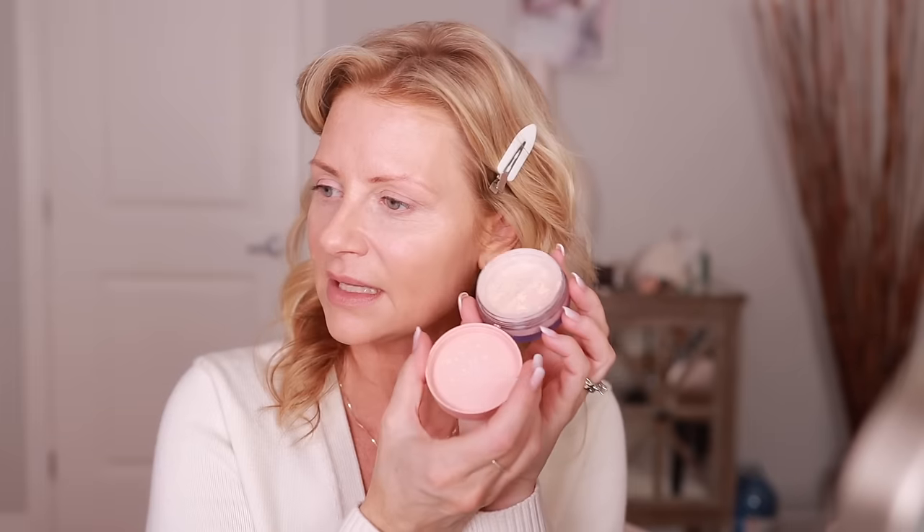I did pick up the ELF Halo Glow Setting Powder — it was highly recommended by all of you. It has good packaging but getting the sticker off is incredibly difficult. I finally got it off — it just shouldn't be that difficult, there should be some kind of ledge. I'm going to put the lid on, tap it upside down, and work the powder into my brush, really working it in. If you're worried, pat it into the back of your hand first.